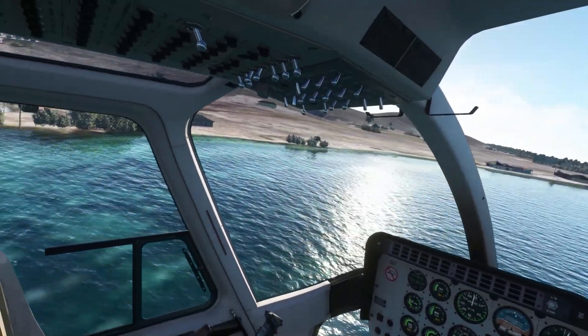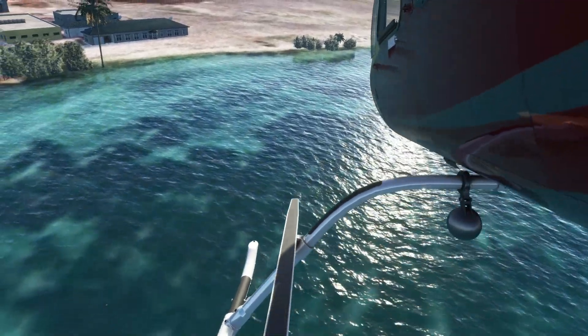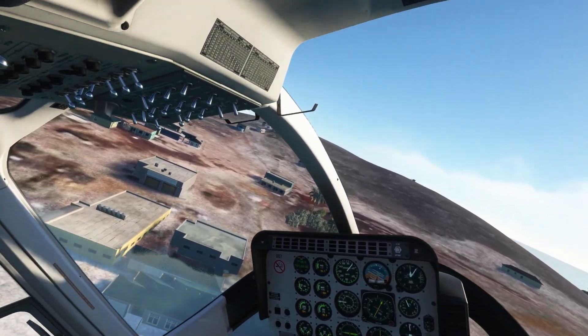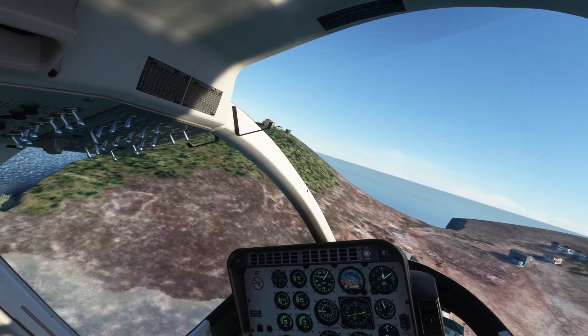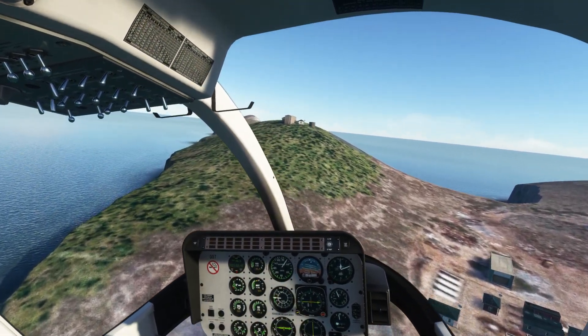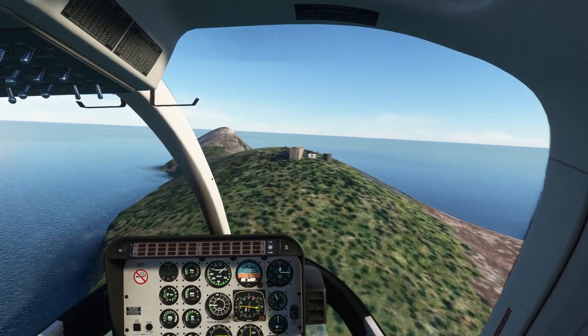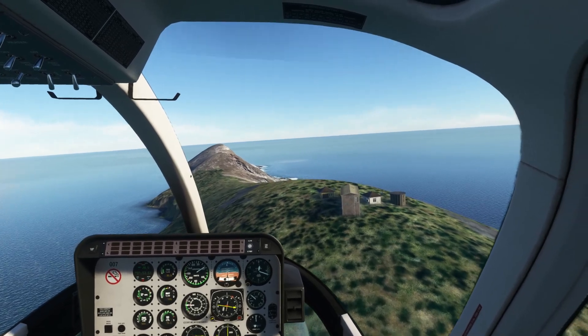Let's go to the highest point on the island. So what's the elevation here? I don't know — 200 feet? You know what, I was pretty close. It's exactly 200 feet right here.